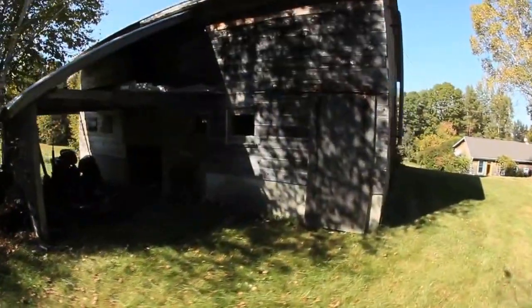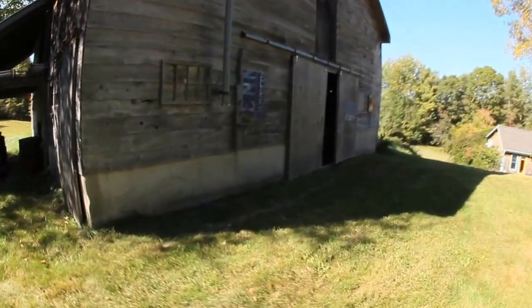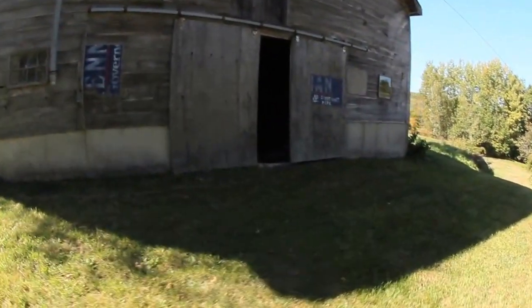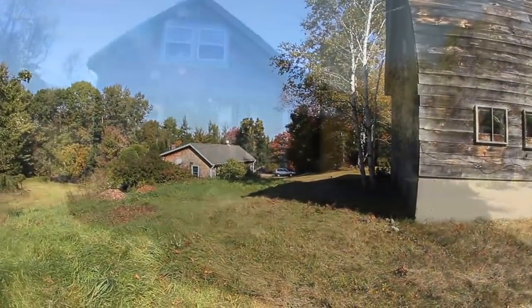The barn is just a simple, functional, basic barn. We store stuff in it now. The barn took 14 days to build — two weeks, it went up. We had the sheep on the way and it had to go up.